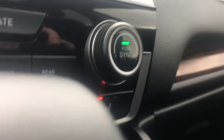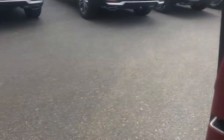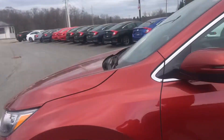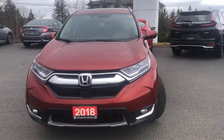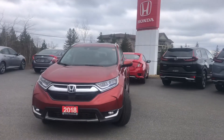We have the heated seat options as well. I'm going to turn off the vehicle now. As you can see this 2018 is in beautiful condition and is loaded with tons of awesome features, and could be yours. I hope you enjoyed this video and have a great day, Alex.